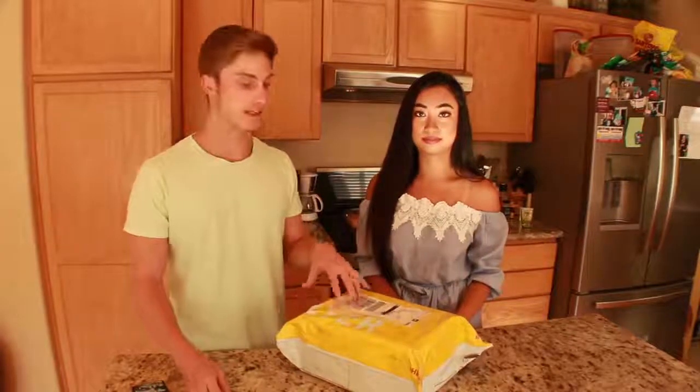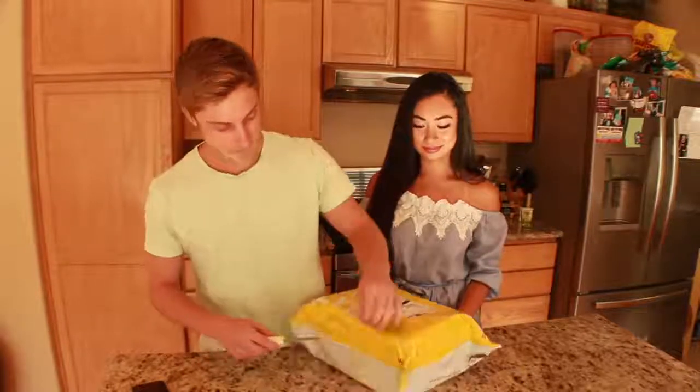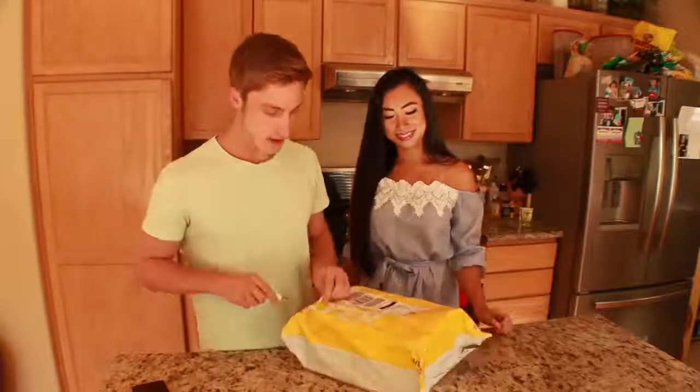We're just gonna do a quick unboxing video on this and I'll show you guys the initial overview of it and give you that information, and then we'll probably make a full review on it soon. So without further ado, let's go ahead and open this.